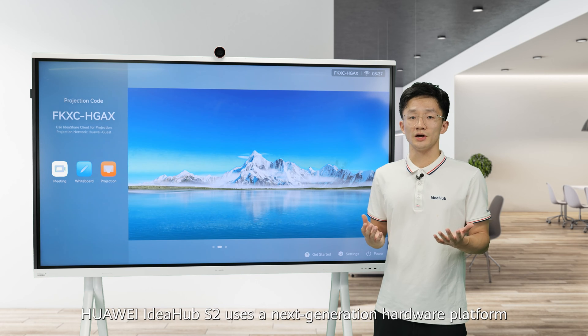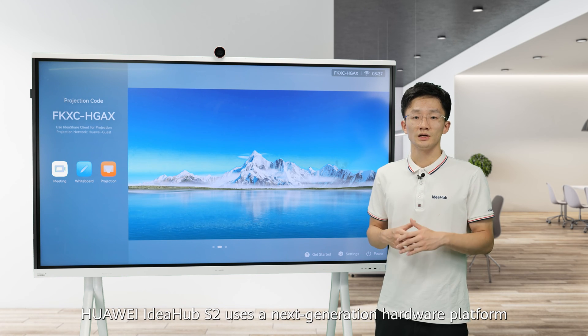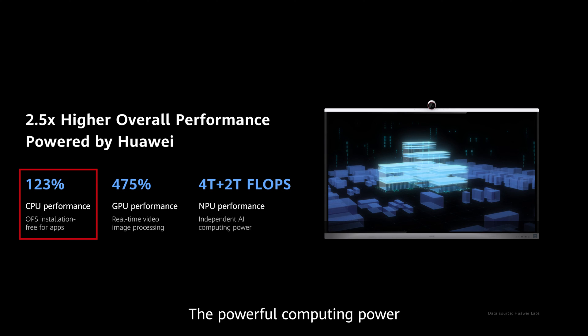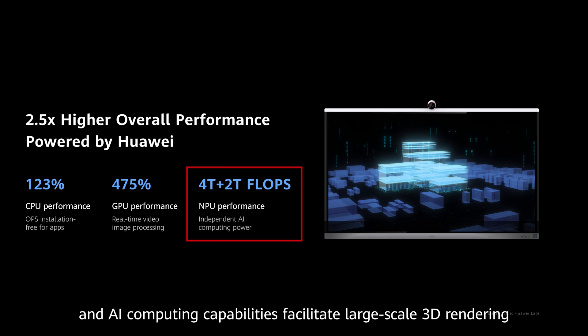Huawei IdeaHub S2 uses an extra-generation hardware platform, improving overall performance by two and a half times. The powerful computing power enables you to easily host complex, multi-app, and concurrent meetings. Without an OPS, the powerful graphics processing acceleration and AI computing capabilities facilitate large-scale 3D rendering.